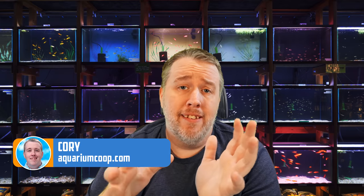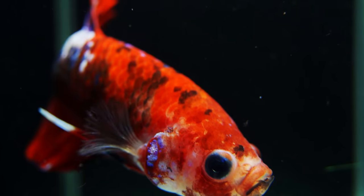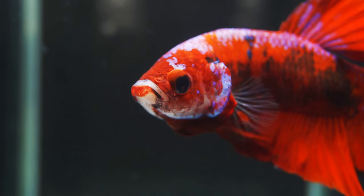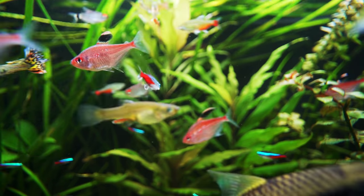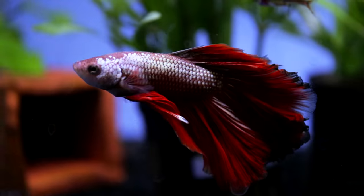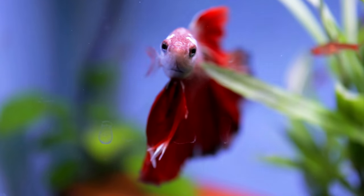Welcome everyone. Today we're talking betta tank mates. I've done a top four betta tank mates video in the past, which was more geared towards smaller aquariums. The reality is I just don't really keep them in small aquariums — I normally mesh them into community aquariums or build out planted tanks of at least 20 gallons or more. So if you're looking for smaller tank mates check out that video, but this one we're going to focus on lots of stuff you can put with bettas.